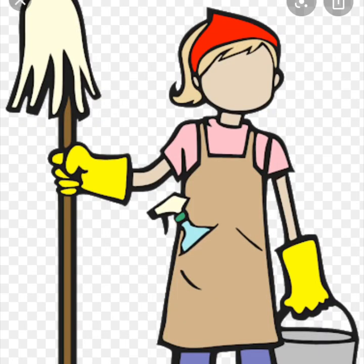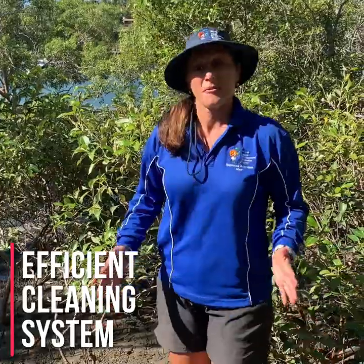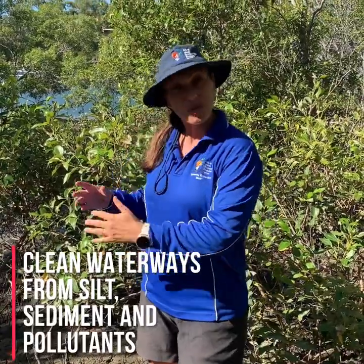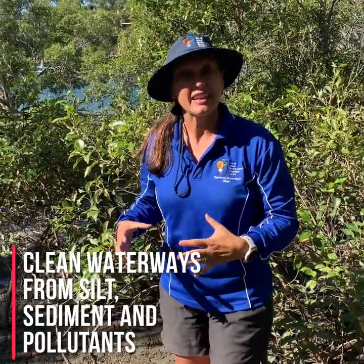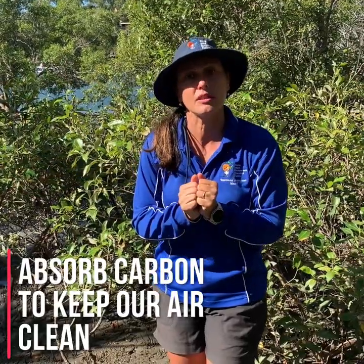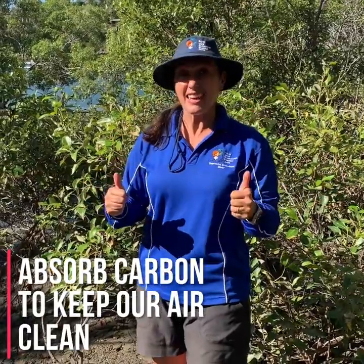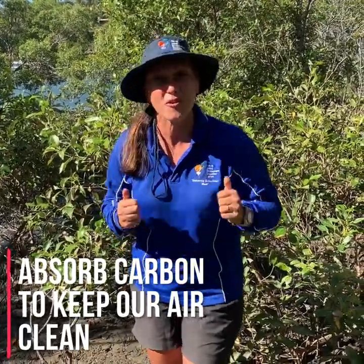Mangroves are like cleaners. A mangrove system is a very efficient cleaning system — they clean a lot of the silt and sediment coming down from the river. As a result, we've got a really healthy river system that flows out to our reef. These guys are doing the cleaning job so that the reef can stay nice and clean and healthy. Mangroves are also excellent carbon consumers. When we drive and burn fossil fuels, we emit carbon into our atmosphere. Mangroves are superb at absorbing that carbon out of the atmosphere — so they're cleaning our air for us.